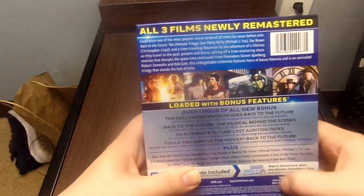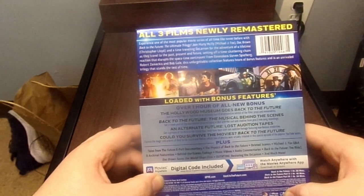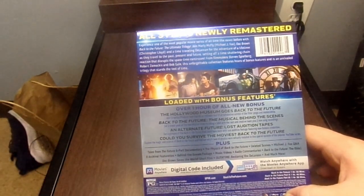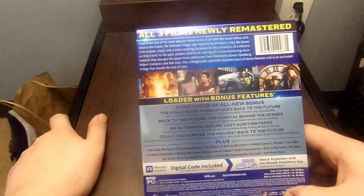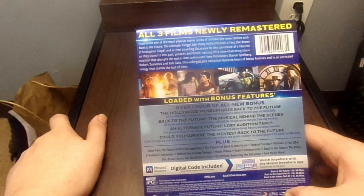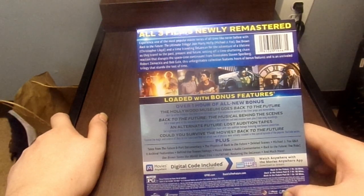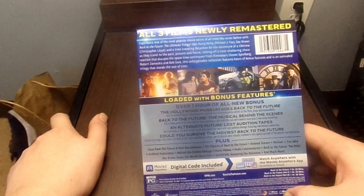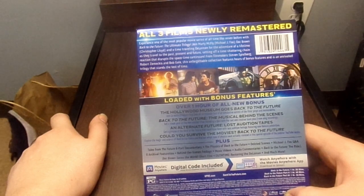All three films loaded with bonus features. Experience one of the most popular movie series of all time with Back to the Future: The Ultimate Trilogy. Join Marty McFly, Doc Brown, and a time-traveling DeLorean for the adventures of a lifetime, as they travel to the past, present, and future, setting off a time-shattering chain reaction that disrupts the space-time continuum. From filmmakers Steven Spielberg, Robert Zemeckis, and Bob Gale, this unforgettable collection features hours of bonus features in this unrivaled trilogy that stands the test of time.